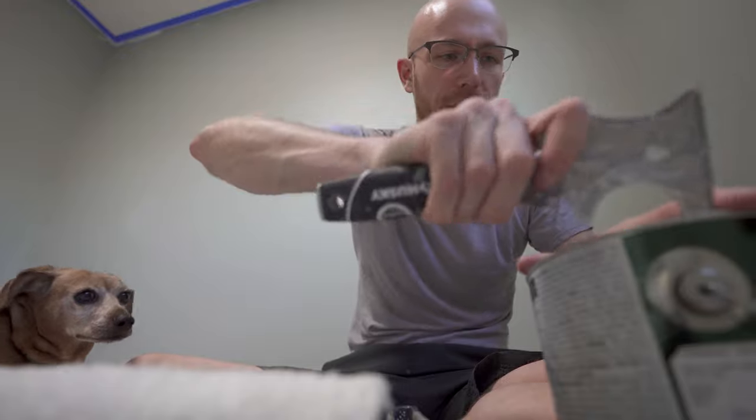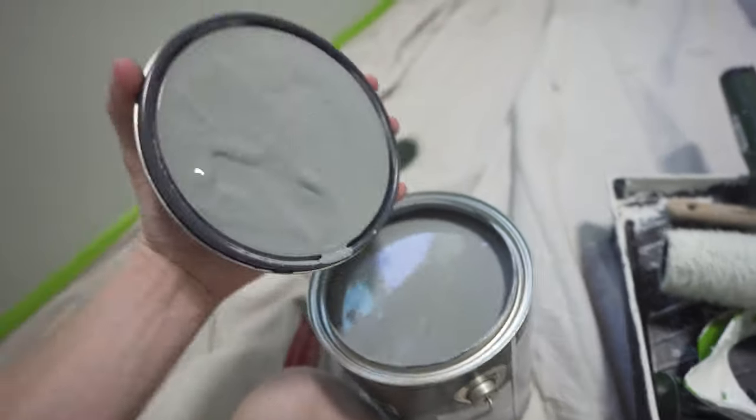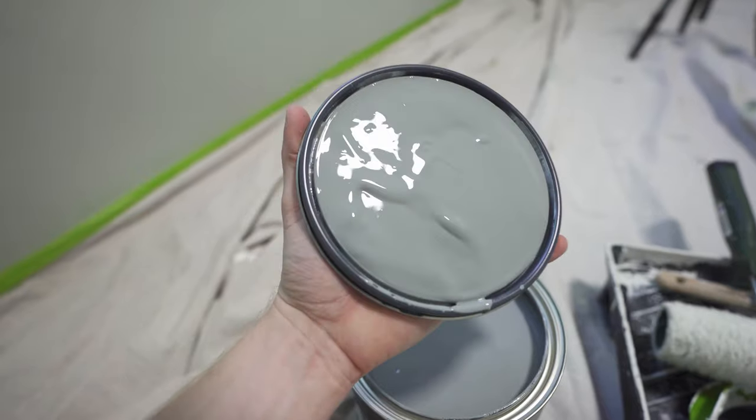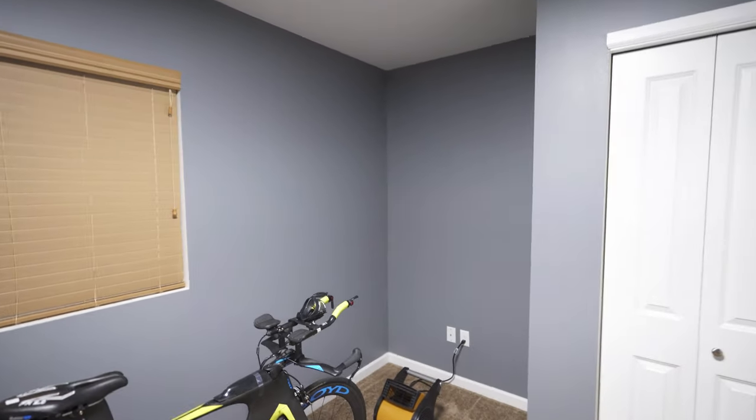First thing to do is paint this room because I'm not feeling the teal blue. So I've got the room taped up, Zeke's all ready to help. I went with a medium-dark gray from Sherwin-Williams. Now I've got it painted, the bike is in its place, and I'm super happy with how the color turned out.